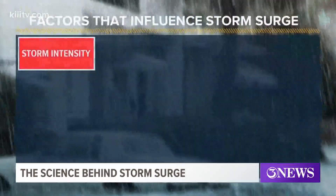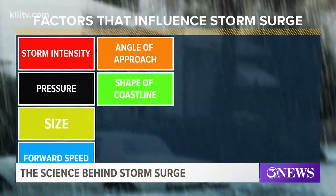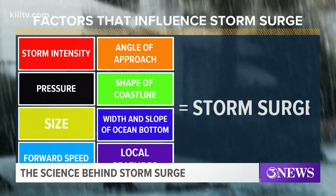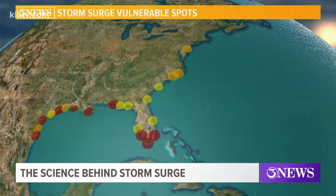Forecasters predict storm surge by taking many things into account, such as the size of the storm, intensity, forward speed, shape and depth of the coast, and more. These calculations further help communities at risk.